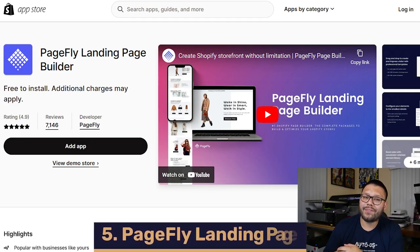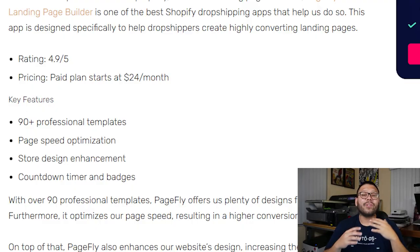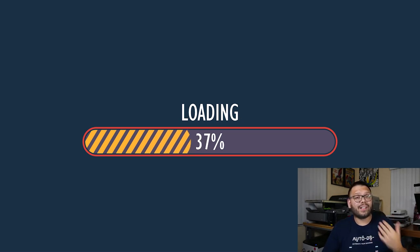Landing into our number five spot, we have PageFly Landing Page Builder. Landing pages are typically the first thing a customer sees when they land on your website — hence the term landing page. PageFly gives you the tools to help you create high-converting landing pages to increase profits and scale your business. They have over 90 easy-to-use and easy-to-customize professional templates to make your store stand out. They also offer a very convenient PageSpeed Optimizer that makes your page load a lot faster. It's been proven that the longer a customer waits for a website to load, the more likely they are to click away.